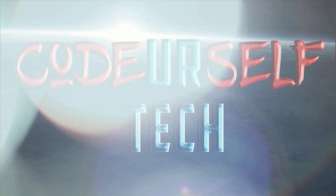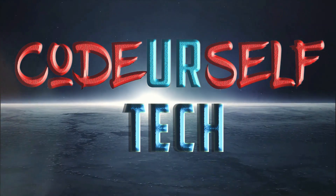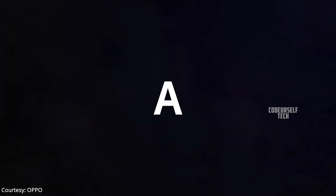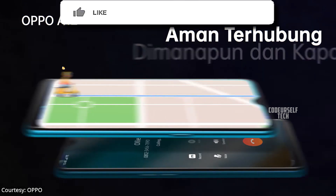Hi, I'm Nanda and you are watching Code Yourself Tech. Oppo has launched the Oppo A12 in Indonesia and it is expected to launch by the end of May in India.